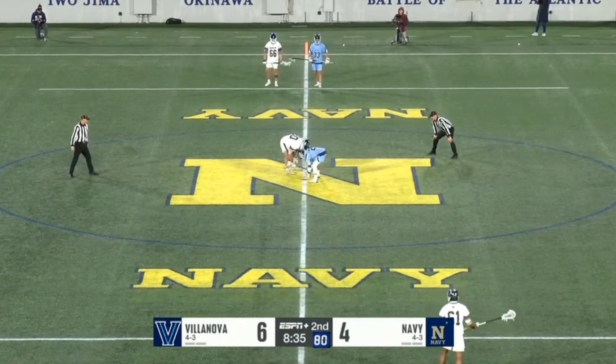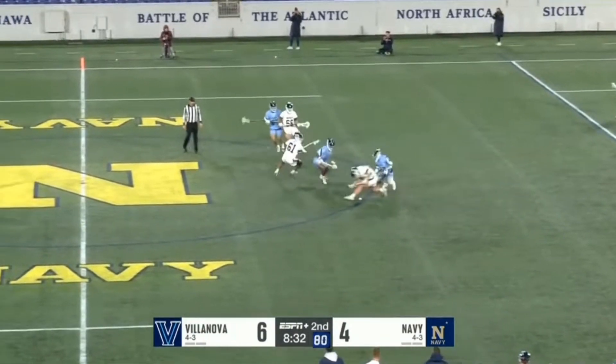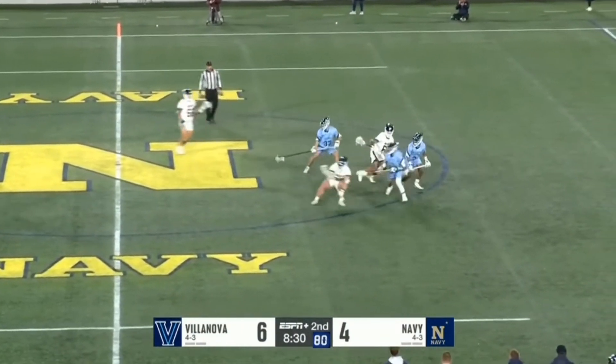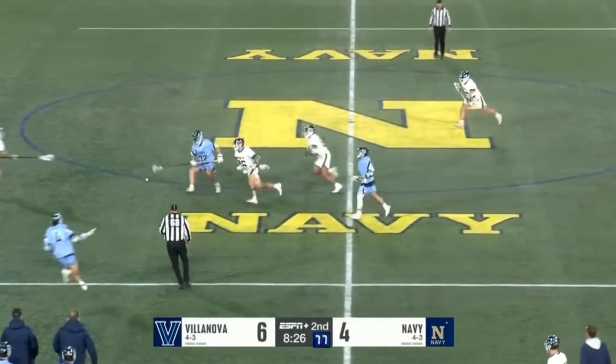This clip really exemplifies what Zach does so well. His opponent gets his topside, well over rips it back, but Zach's just a bowling ball on these ground balls and he's able to continuously scrap throughout the game and win reps for his team.